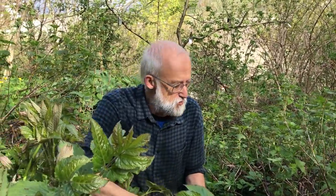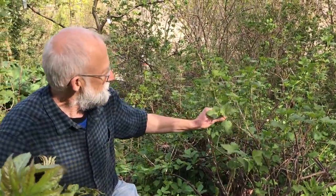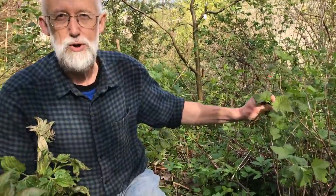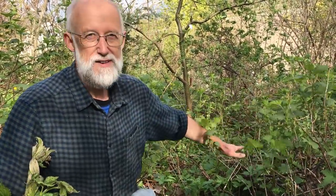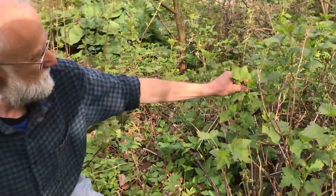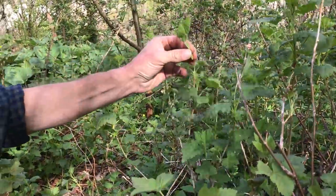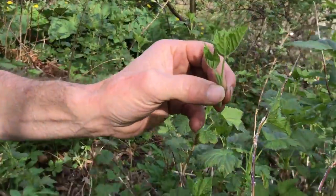Behind me here we have an old blackcurrant bush which is actually looking rather flattened because every autumn the Udo falls on top of it and the weight of it crushes the plant unfortunately. But it's still alive and we can still harvest the blackcurrants, and the young shoots are also very good in these spring mixed salads.